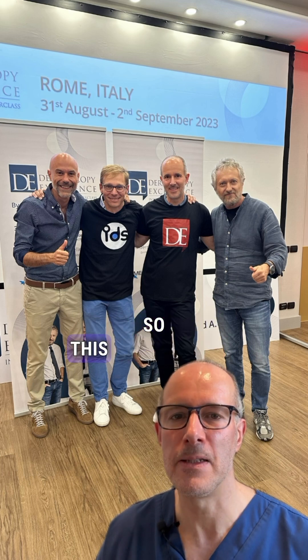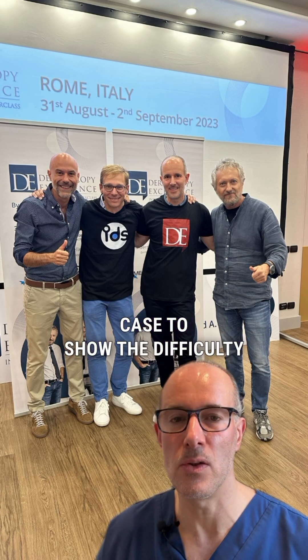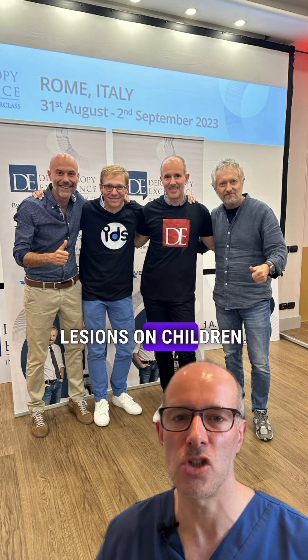I'm going to update you with the histology result once I have received it. This is a beautiful case to show the difficulty of the diagnosis of pigmented lesions on children.